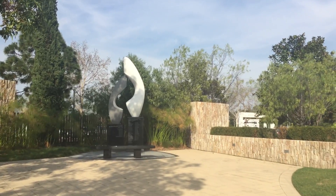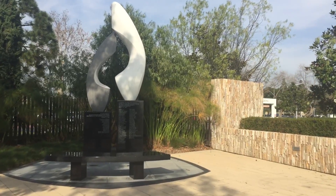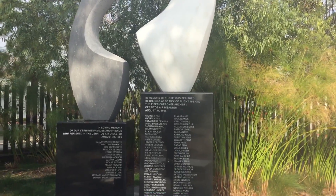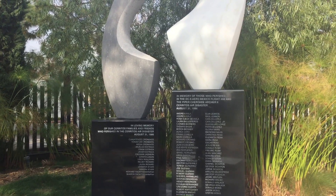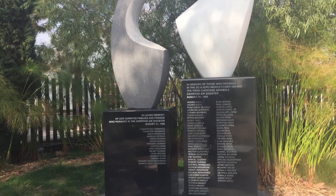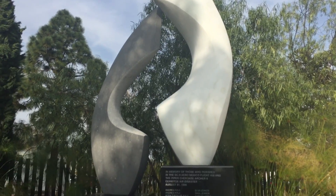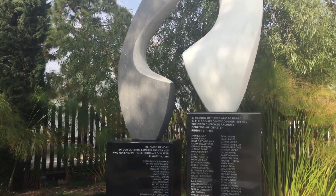This one looks pretty special over here — let's go take a look. This one is in loving memory of those who perished in the DC-9 Aero Mexico Flight 498 and the Piper Cherokee Archer 2, Cerritos Air Disaster, August 31st, 1986. And those are all the names of the people and families that lost their lives in that plane disaster.